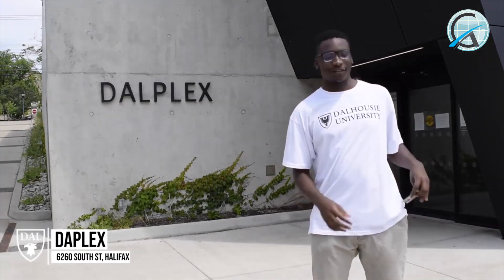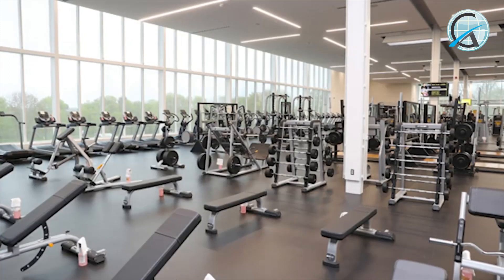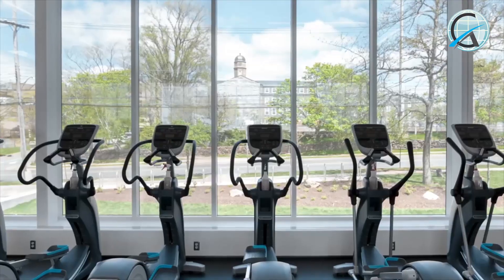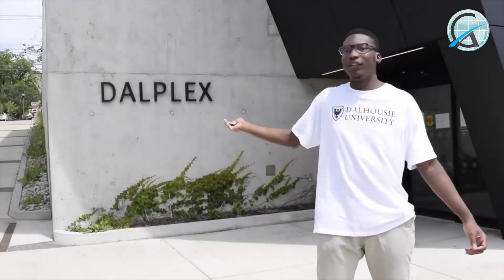Here we are at the Dalplex Building — for all you gym lovers, it is free for students with your trusty DalCard. There are many important activities held here during the school semester and it has one of the largest and most modern gyms in Halifax. With various courts, a physiotherapy clinic, an indoor track, and a huge swimming pool, Dalplex is the place to be.